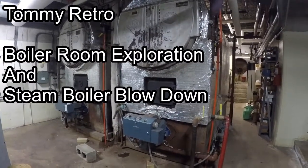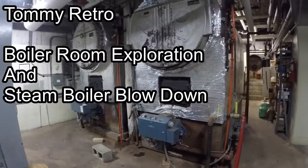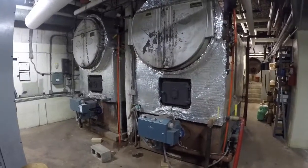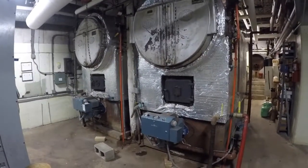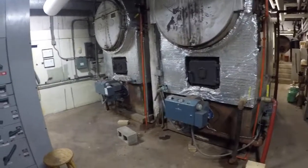Tommy Retro here with another video. This is going to be a demonstration video. We're in the basement of an old school. This school was built in 1949, with an addition in 1959 — so kind of a history lesson here.